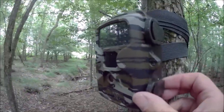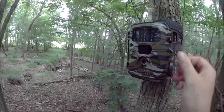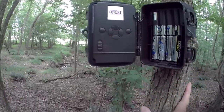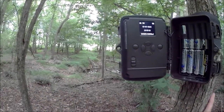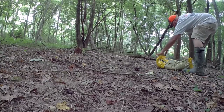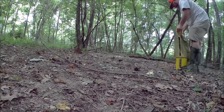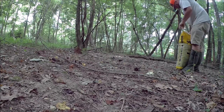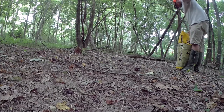That's the best mineral lick that I've got, and the deer flat tear it up here. Let's see what we got on the old Covert — 3,900 pictures. Not bad.